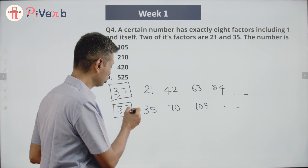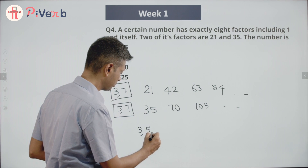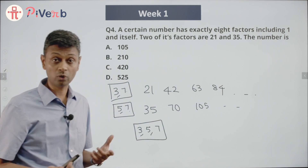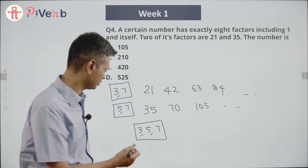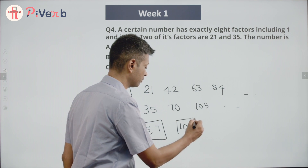Since 7 appears in both, our number is a multiple of 3, 5, and 7. The number we are looking for is a multiple of 3 × 5 × 7. That is 3 × 5 = 15, and 15 × 7 = 105. So the number we are looking for is a multiple of 105.